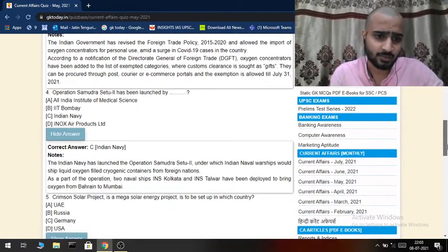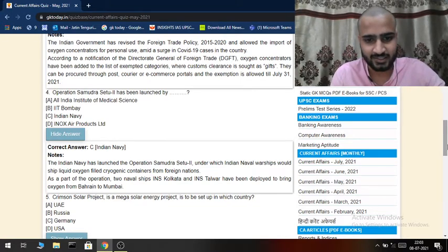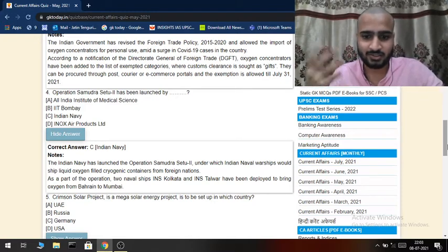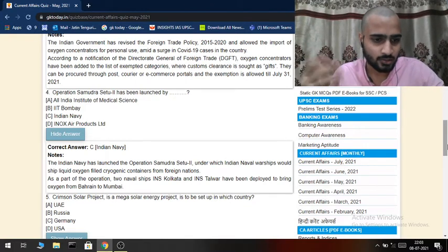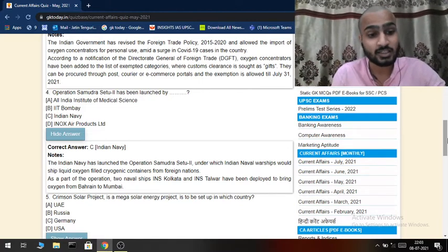Coming to the fourth question: Operation Samudra Setu 2 has been launched by the Indian Navy, again in the context of COVID-19, to bring oxygen from various places. The Indian naval warships INS Kolkata and INS Talwar were used for this operation to ship oxygen-filled cryogenic containers from foreign nations.